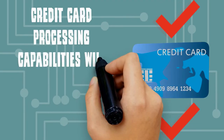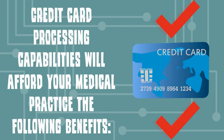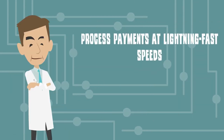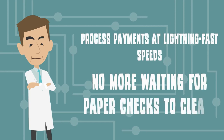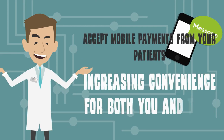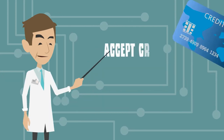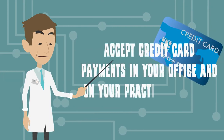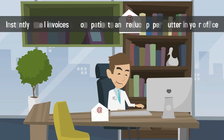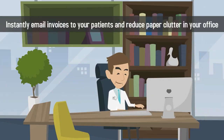Credit card processing capabilities will afford your medical practice the following benefits: process payments at lightning fast speeds — no more waiting for paper checks to clear. Accept mobile payments from your patients, increasing convenience for both you and them. Accept credit card payments in your office and on your practice's website.